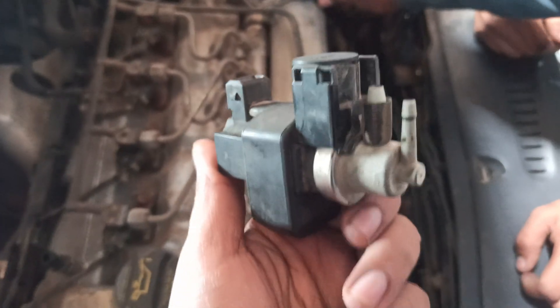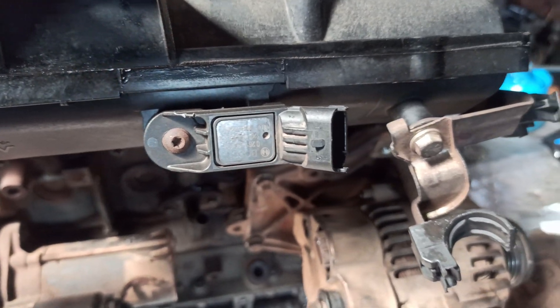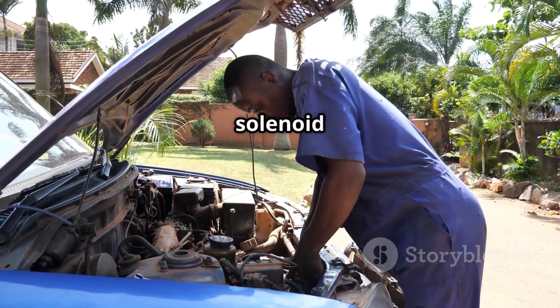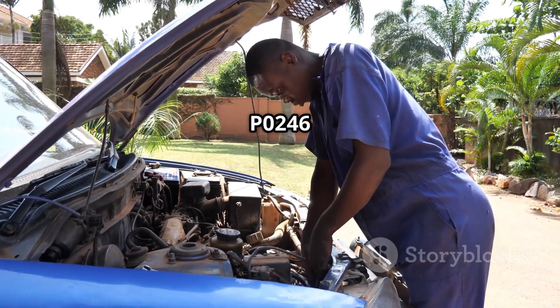Third, the Manifold Absolute Pressure (MAP) sensor, mounted on the intake manifold or throttle body. Fourth, vacuum hoses and wiring harness — check all vacuum lines connected to the wastegate actuator and inspect for damaged wiring. A faulty or stuck wastegate solenoid can lead to incorrect turbo boost control, triggering the P0246 code.